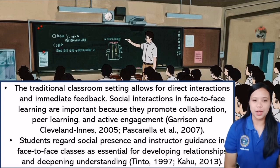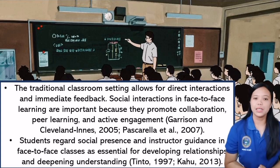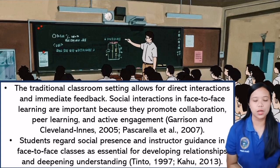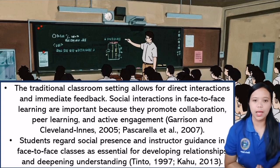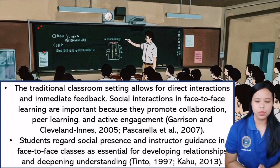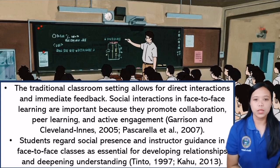The traditional classroom setting allows for direct interactions and immediate feedback. Social interaction in face-to-face learning is important because it promotes collaboration, peer learning, and active engagement according to Garrison and Cleveland-Innes (2005) and Pascarella et al. (2007). Students regard social presence and structured guidance in face-to-face classes as essential for developing relationships and deepening learning understanding, according to Tinto (1997) and Kahoot (2013).